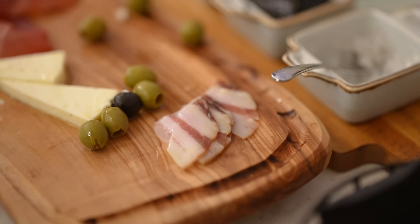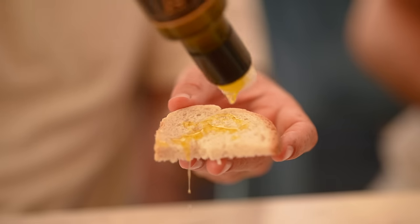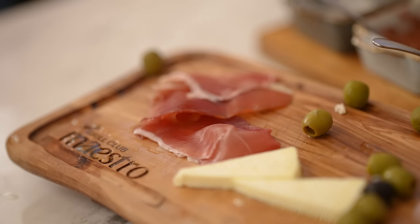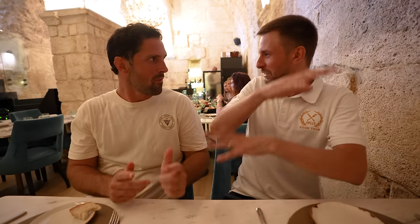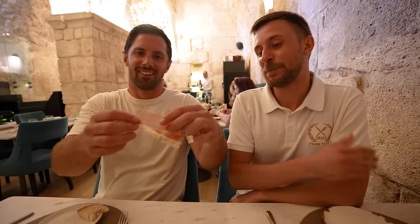This is a very traditional starter. If you visit a family here, this is what you get — meat and cheese. I actually read something the other day: there was a map of Europe rating how likely you are to get offered food when you visit someone. Croatia was ranked number one — a 90% chance you're going to get offered food. And most likely it's going to be prosciutto, cheese, and pancetta. There's no warmer welcome than a meat welcome.